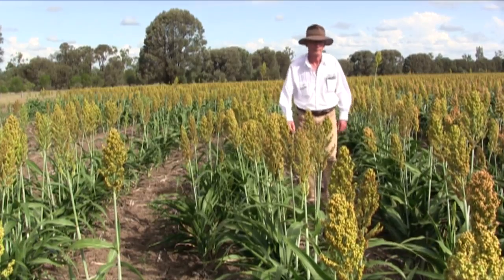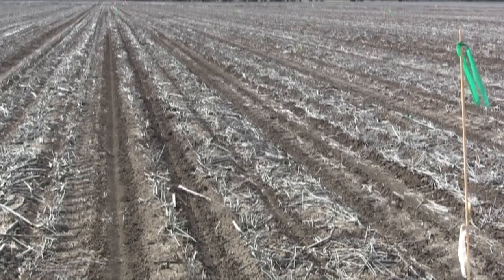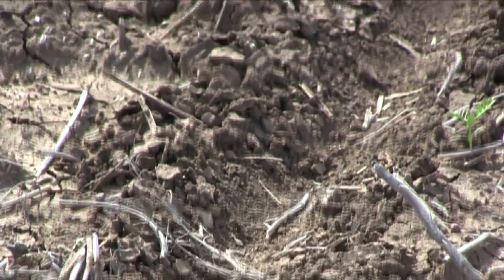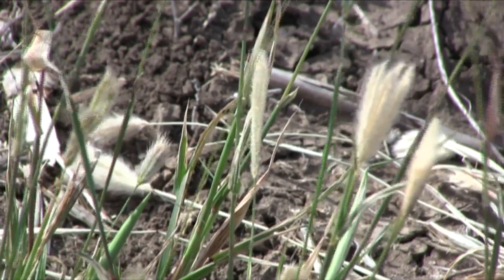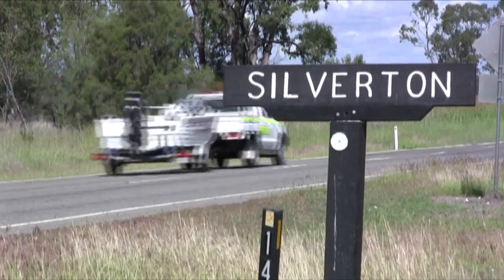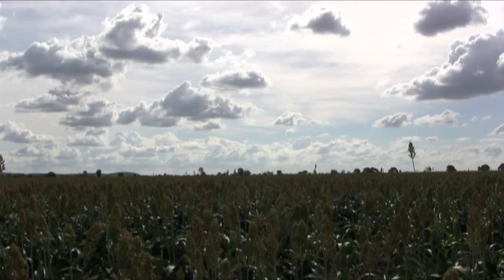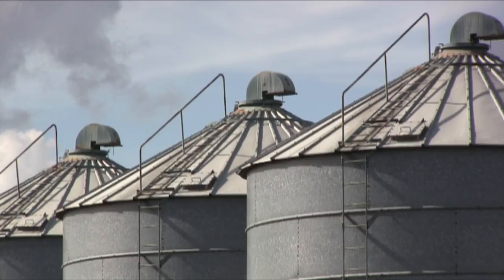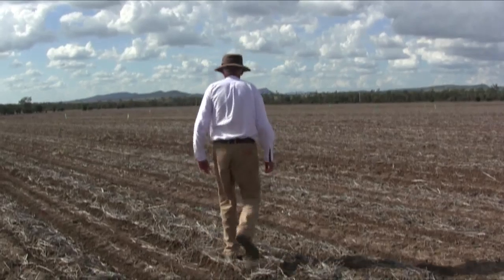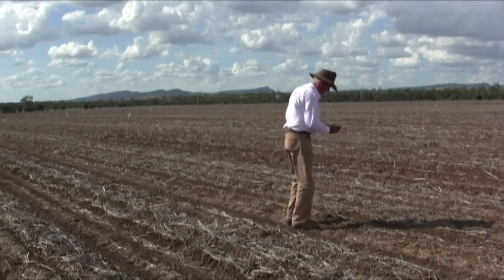Hosting on-farm research trials for more than two decades has enabled Theodore grain grower Peter Durkin to respond to growing issues of nutrient depletion and herbicide resistance affecting central Queensland farms. Mr Durkin runs Silverton, a 5,600 hectare cattle and cropping operation with his brothers, featuring 2,200 hectares of dryland wheat, durum, sorghum, corn, mung beans and chickpeas, with an annual rainfall of 675 millimetres.